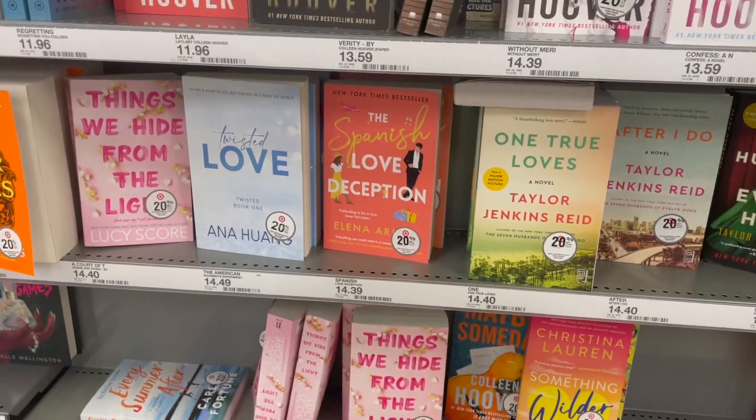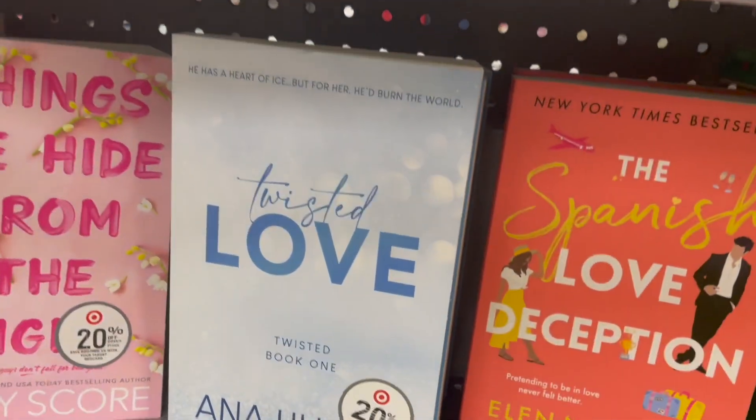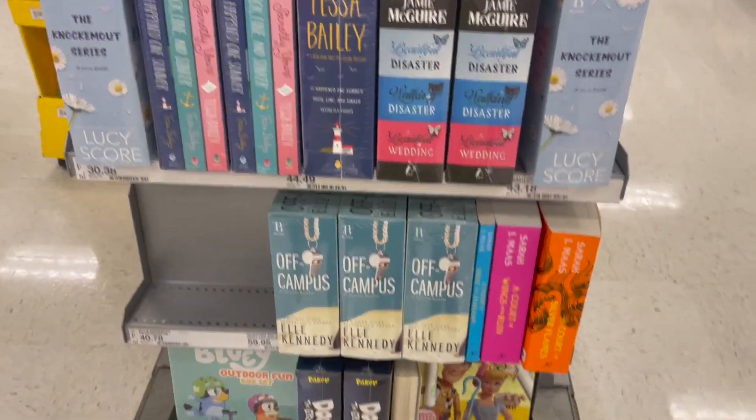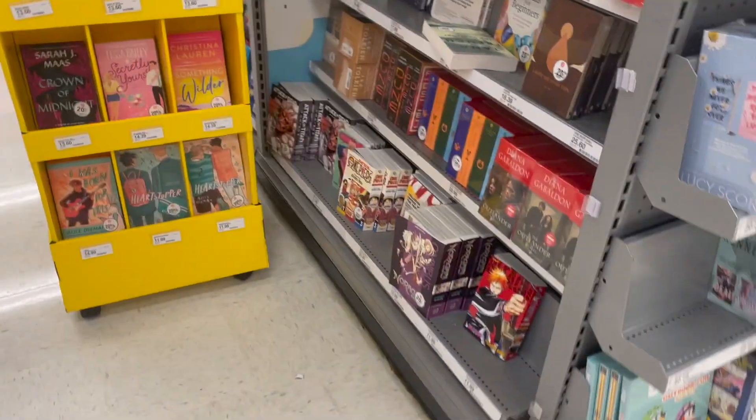I watched a reading vlog for that the other day but it just doesn't seem like something that I want to pick up. I wish I had known they had these boxes at the time when I read that.